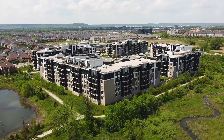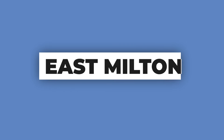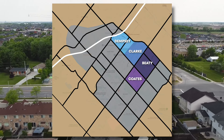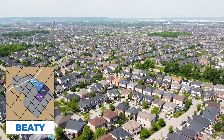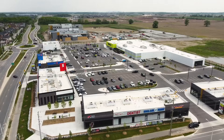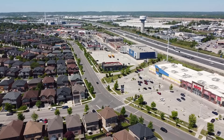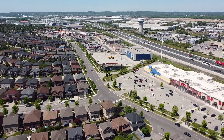The area with the most condo options is East Milton, which was the second phase of development. This community includes the neighborhoods of Dempsey, Clark, Beatty, and Coates. One of its key advantages is the best shopping options in Milton, with great local businesses and easy one-stop-shop convenience — especially if you want to be closer to the 401.